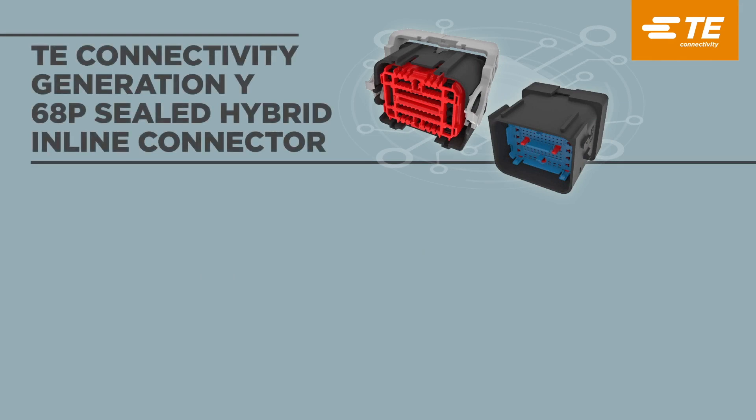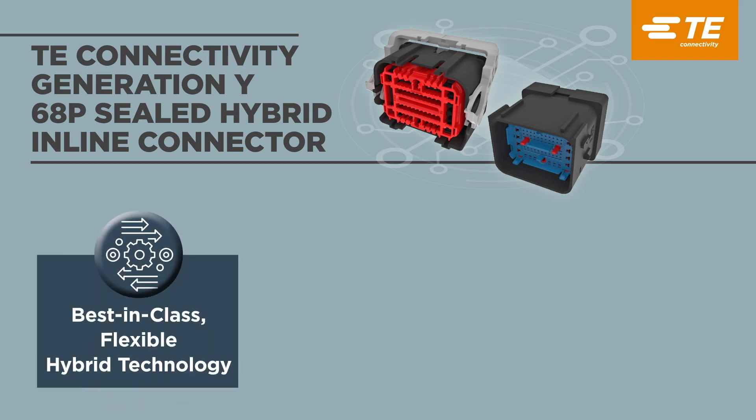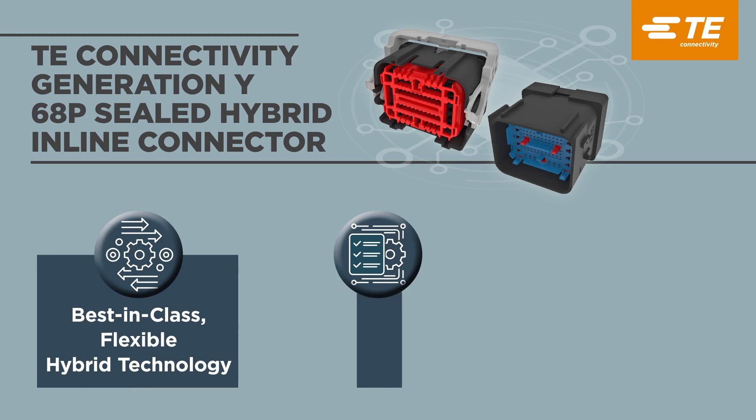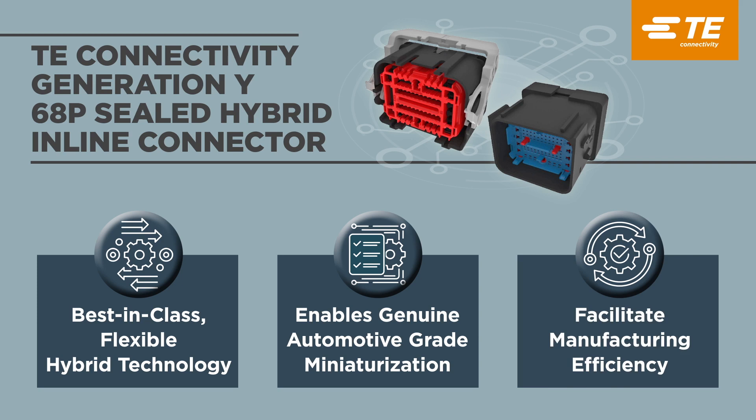TE Connectivity's Generation Y hybrid connector is a perfect example of TE Connectivity's continuous innovation and industry leadership, offering a best-in-class hybrid solution to address customer harness challenges. This 68 position inline solution provides packaging space savings, reduced number of connections, simplified supply chain, and lower costs.